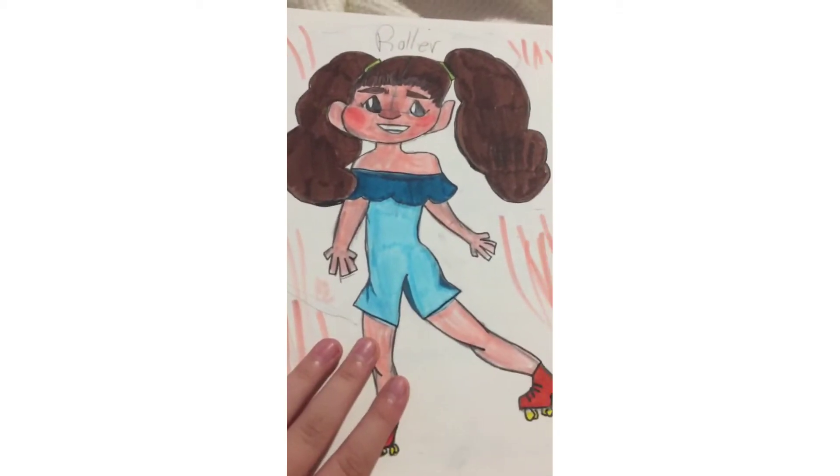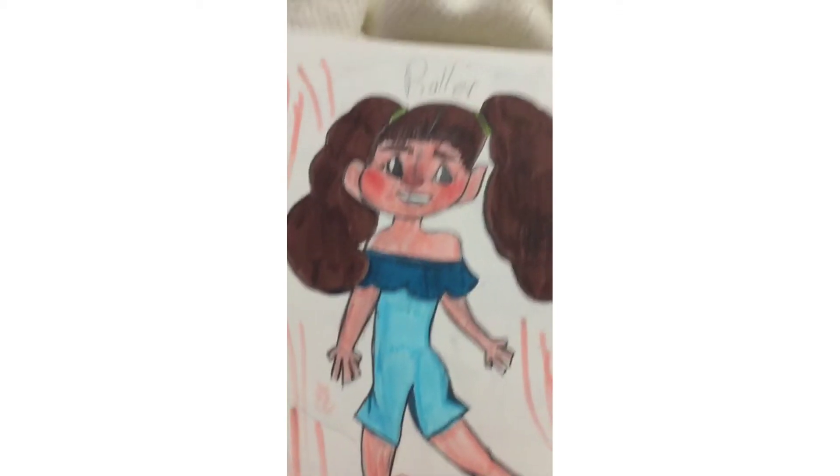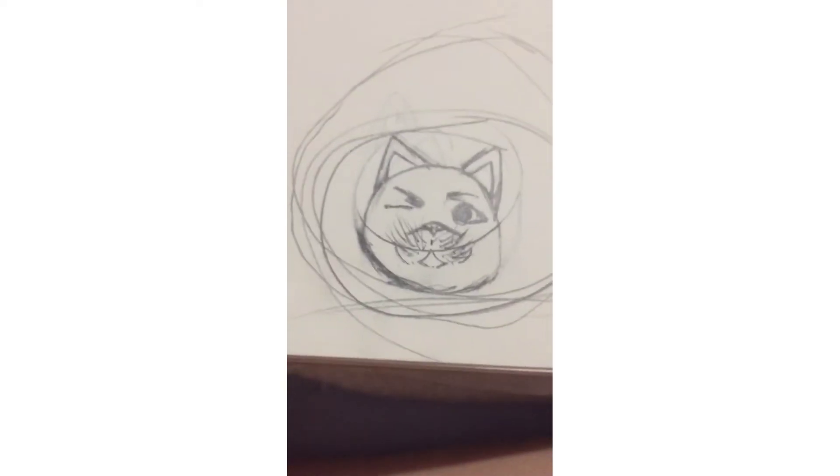This is Roller in my old style — I really like what I did there. Then I drew red and orange but didn't get to finish it, and I drew a realistic cat on the next page.